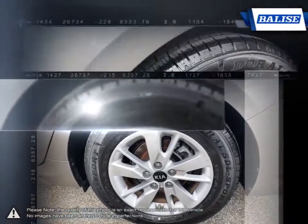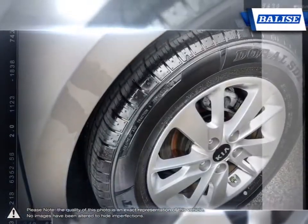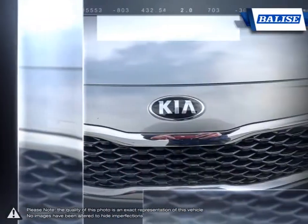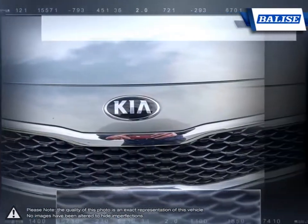High horsepower output gives the Optima satisfying performance for both city and highway driving. Its styling stands out among the crowd when compared to most family sedans, with its sporty appearance and character.